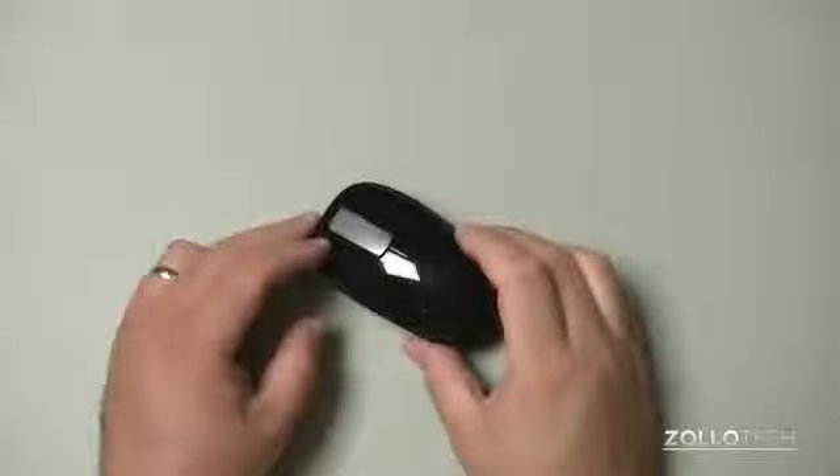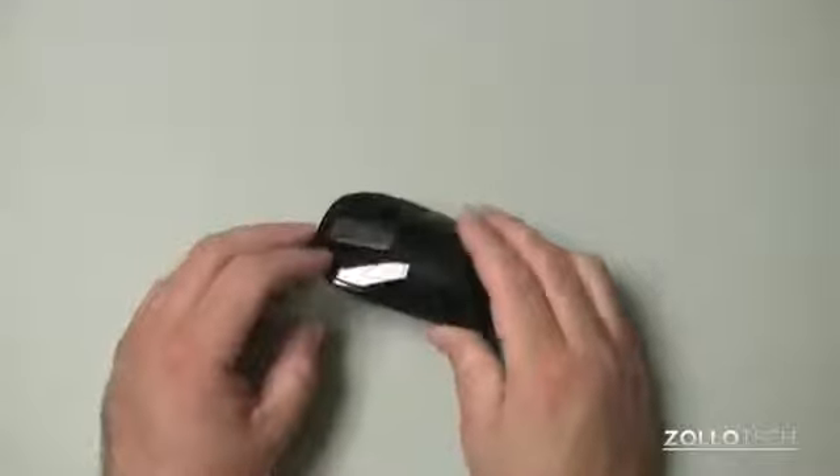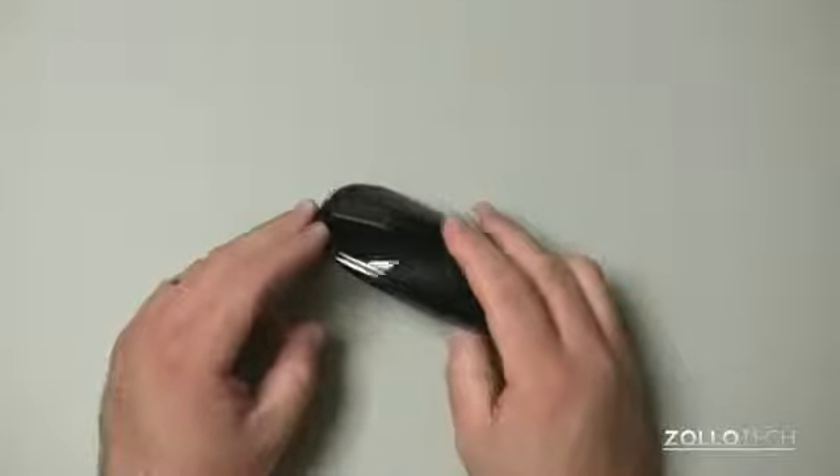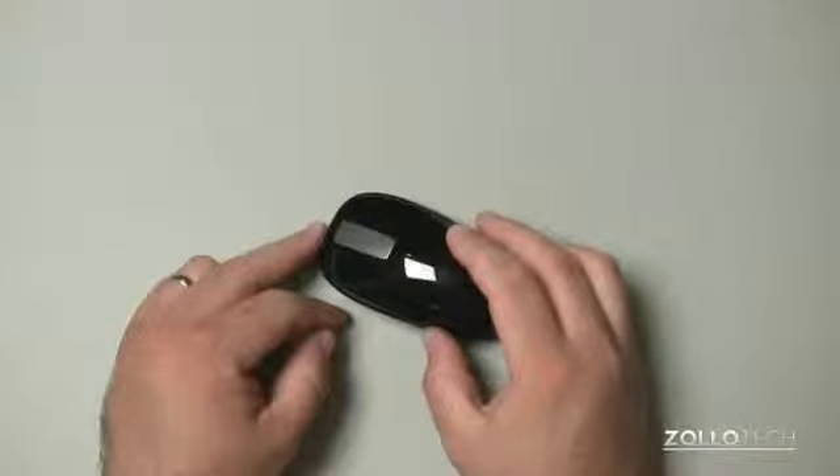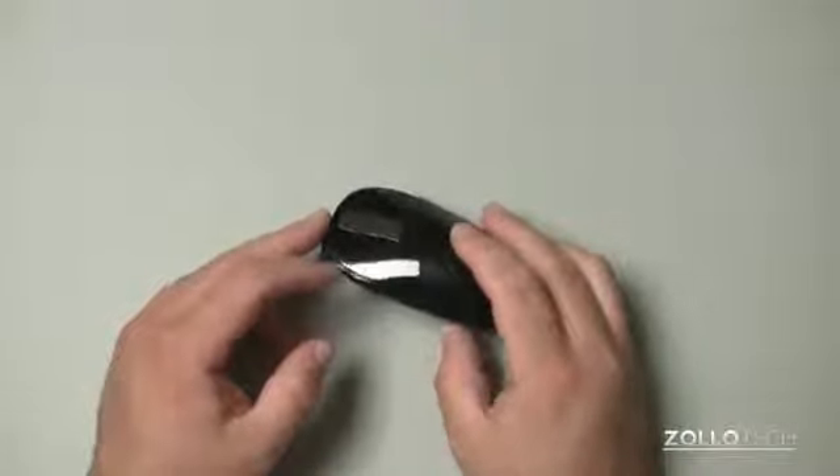Hi everyone. This is Aaron for Zollotech and we're going to give away the Microsoft Explorer Touch Mouse. I just reviewed this mouse. It's been out for quite some time, but due to a lot of comments on my unboxing video asking that I review it since they couldn't find any good reviews on YouTube.